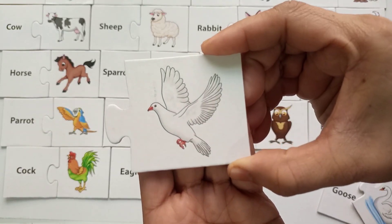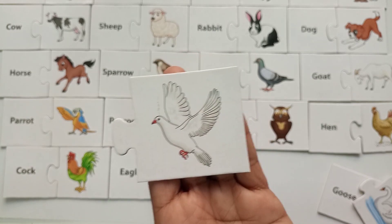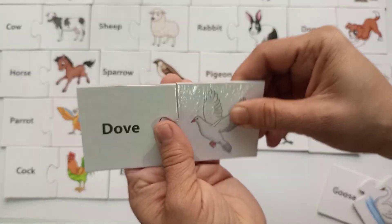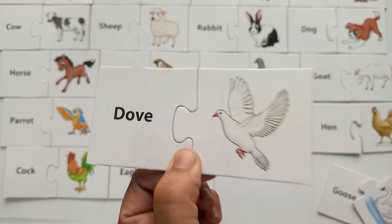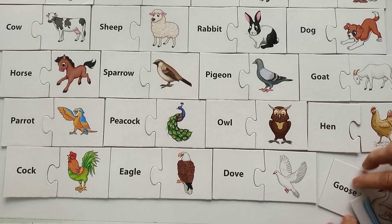Here comes another beautiful bird — any guesses? This is a dove! D-O-V-E, dove. This is a very beautiful bird — a beautiful sign. Let's see what else I have!